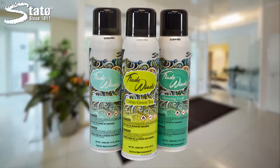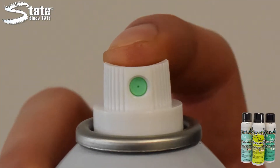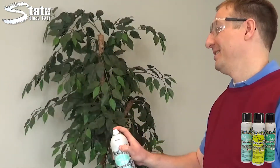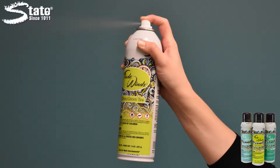Not only does Tradewinds eliminate foul odors, its fine spray allows for maximum coverage with minimal product usage. The dry spray blooms into any area, allowing it to fill spaces quickly and efficiently, making deodorization a breeze.